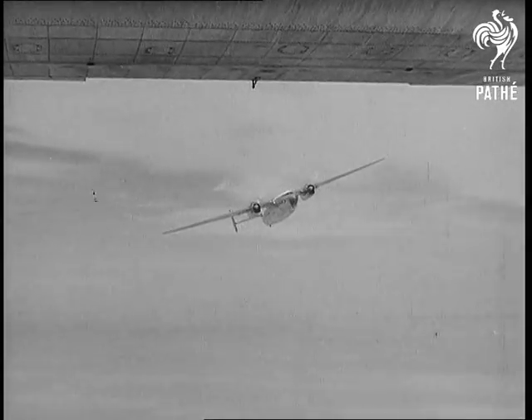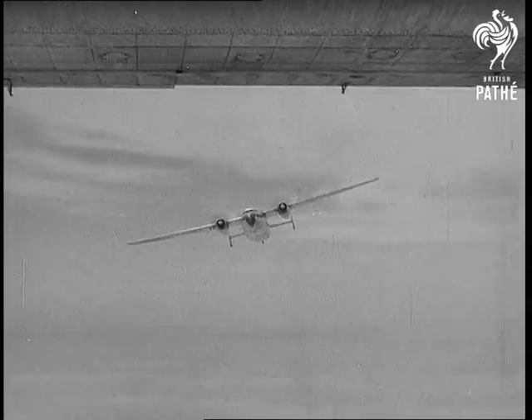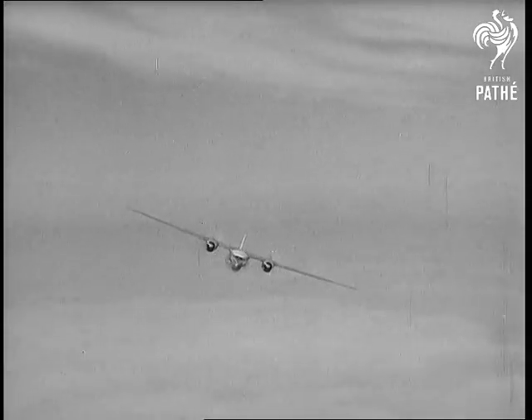The Airspeed Ambassador is now in full production. This British European Airways machine has two Bristol Centaurus piston engines, but a design study has been prepared for development with propeller turbines.